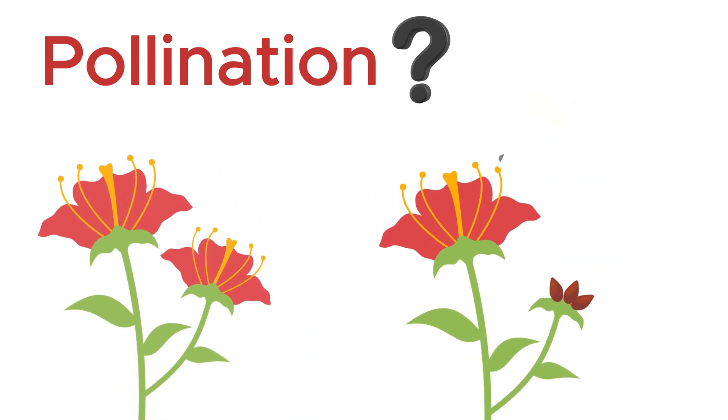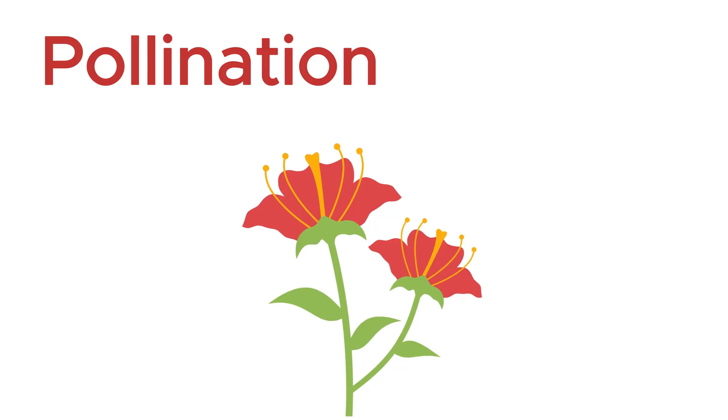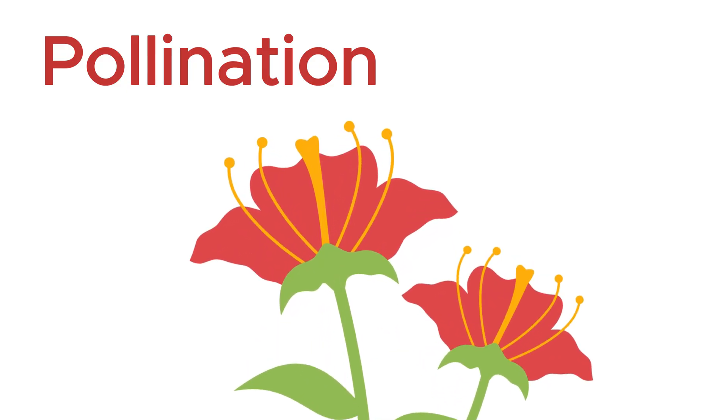Remember, pollination occurs between plants of the same species. To truly understand how pollination works, we first need to explore the structure of a flower — the very stage where this entire process unfolds.